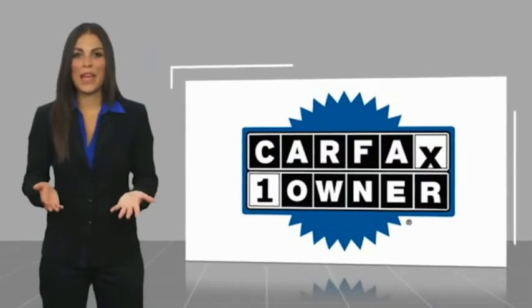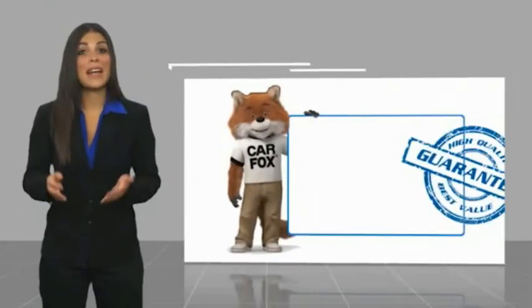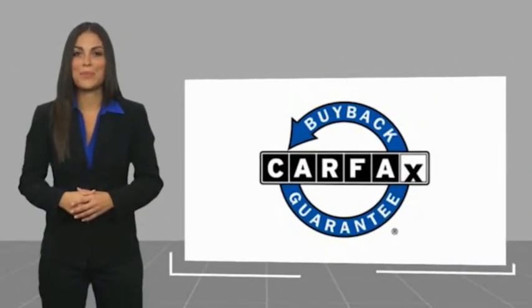This is a one-owner vehicle with a Carfax Vehicle History Report. Be sure to find a complimentary copy of this report online or contact the department. This vehicle qualifies for the Carfax Buy Back Guarantee.